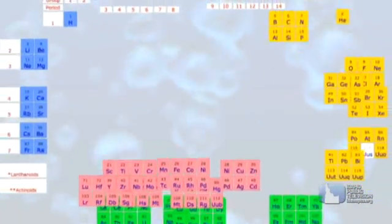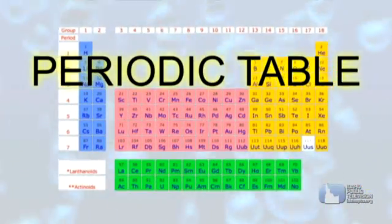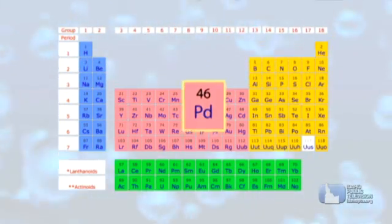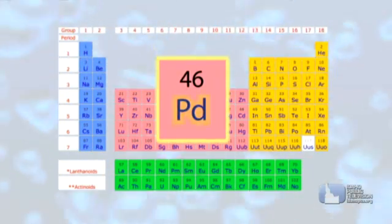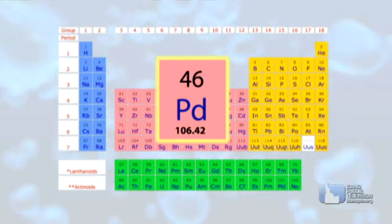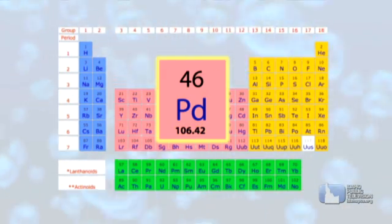Elements are grouped together in a chart called the periodic table. Each element fits into its own square. Each element has its own chemical symbol, its own atomic number — that is, how many protons are in that element's nucleus — and its own atomic mass, which is how many protons and neutrons fit in the element's nucleus.